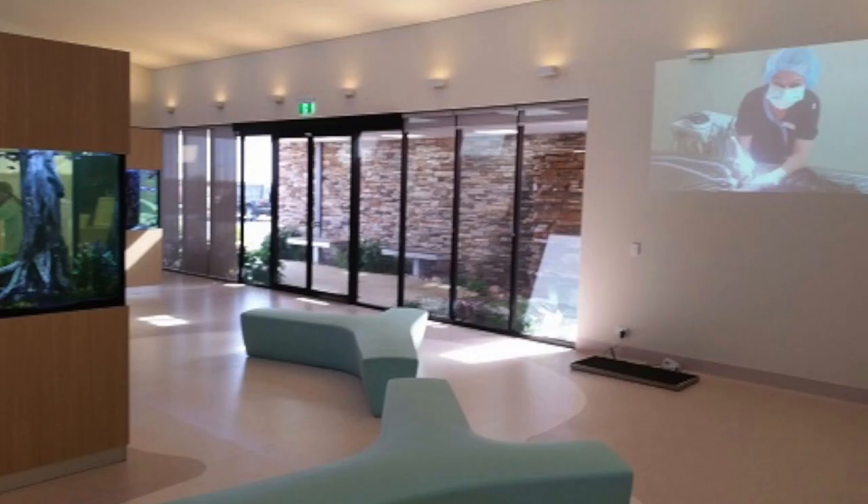Hi, I'm Dr. Rob and this is Treendale Pet Medical. Today we're talking about types of corneal ulcers in dogs.